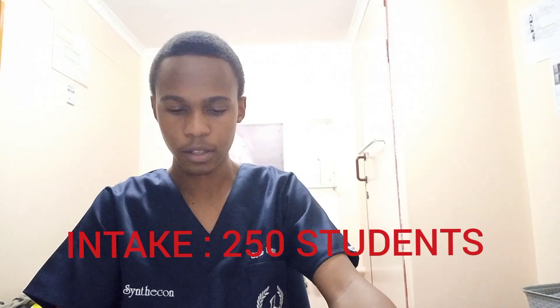KwaZulu-Natal has one medical school: UKZN's Nelson R. Mandela School of Medicine, established in 1951 when it was still referred to as the University of Natal. The university is based in Durban and has an intake of 250 students, making it one of the few universities that take quite a large number of students for their MBChB program.